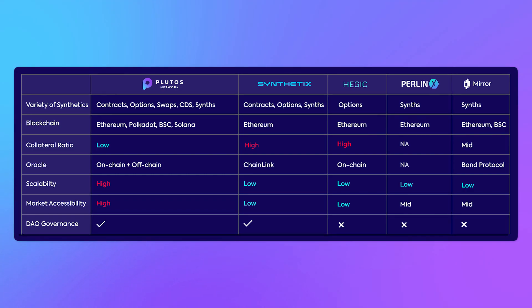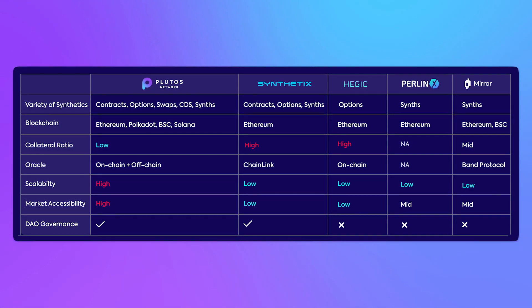By enabling on-chain and off-chain price feeding from oracles such as Chainlink and Umbrella, Plutus can offer users the best prices in the market.